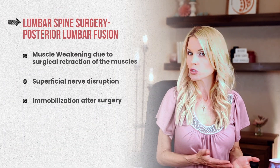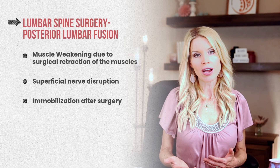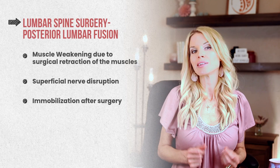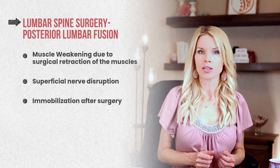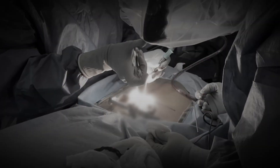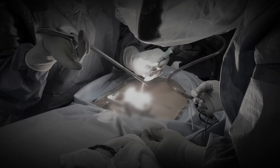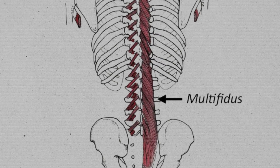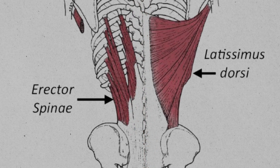However, lumbar spine surgery — especially a posterior lumbar fusion — presents unique challenges because it often leads to muscle weakening due to surgical retraction of the muscles, superficial nerve disruption, and immobilization after surgery during recovery. When performing spine surgery, one of the most overlooked but critical factors in long-term recovery is the preservation of the paraspinal muscles, especially the multifidus and the erector spinae muscles.